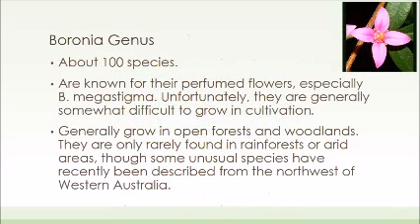The Boronia genus has about 100 species. They are known for their scent, especially the species Boronia megastigma. Unfortunately, they are hard to grow in cultivation, and thus you mostly have to see them in their native habitat throughout Western Australia.